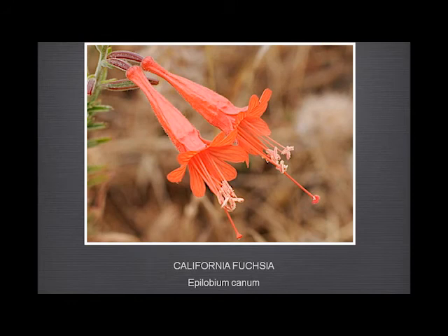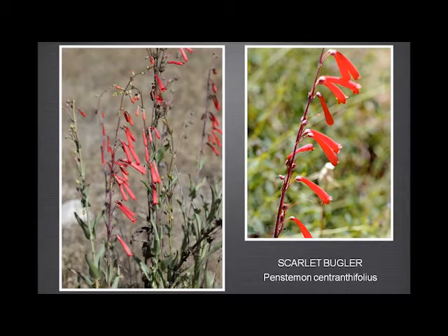California fuchsia is actually much more red than this looks — a wonderful, very deep orange, almost scarlet. The open flaring trumpet is very distinctive. It's sometimes confused with the Scarlet Bugler, but as you can see it grows in a totally different way.